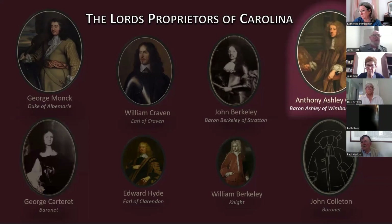Finally, Baron Anthony Ashley Cooper — Lord Ashley — was serving as the Chancellor of the Exchequer, making him England's chief financial officer at the time of the Carolina Charter. He would eventually emerge as the CEO of the proprietorship and would be its most dedicated member.